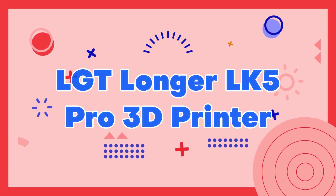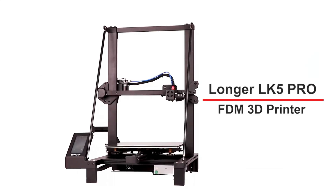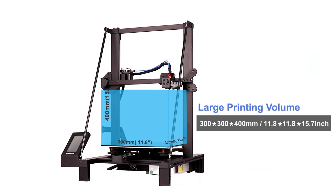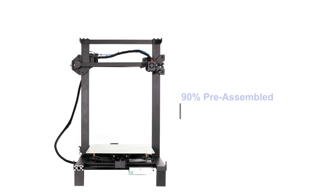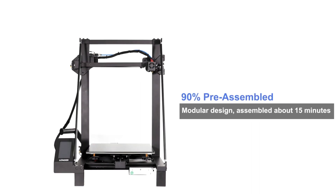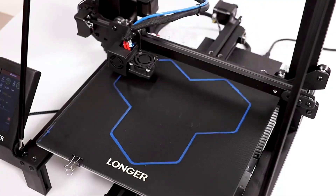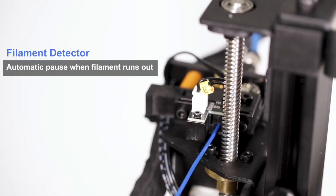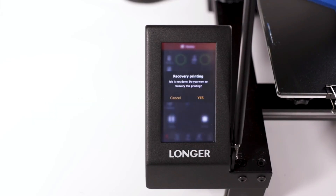Number 9: LGT Longer LK5 Pro 3D Printer. The LGT Longer LK5 Pro 3D Printer is a powerful and versatile machine that delivers exceptional print quality and reliability. It features a large build volume of 300x300x400mm and a durable metal frame that ensures stability during printing.